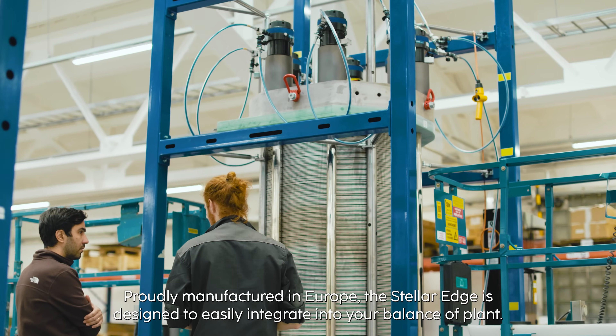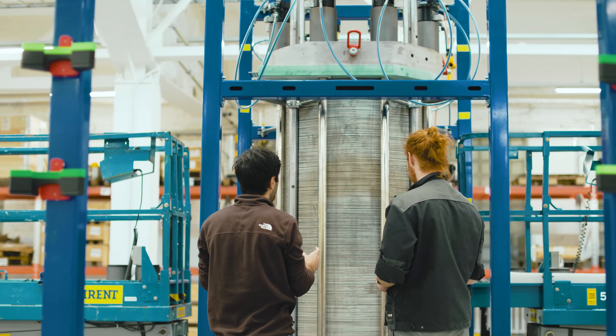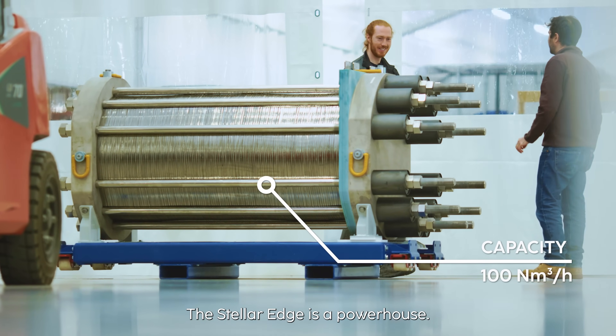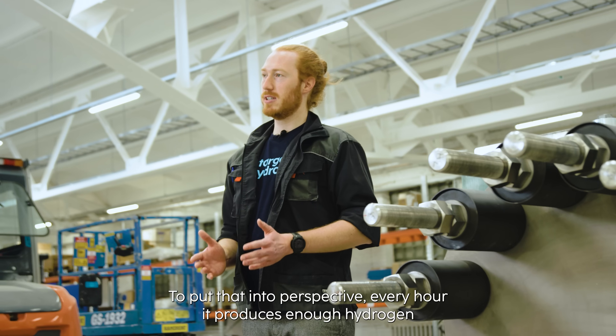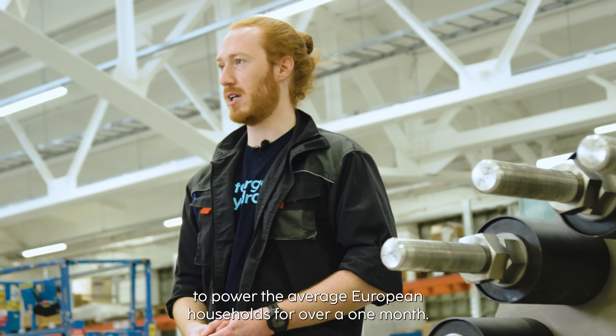Proudly manufactured in Europe, the STELLA EDGE is designed to easily integrate into your balance of plants. With a capacity of up to 100 nm³ per hour, the STELLA EDGE is a powerhouse. To put that into perspective, every hour it produces enough hydrogen to power the average European household for over one month.